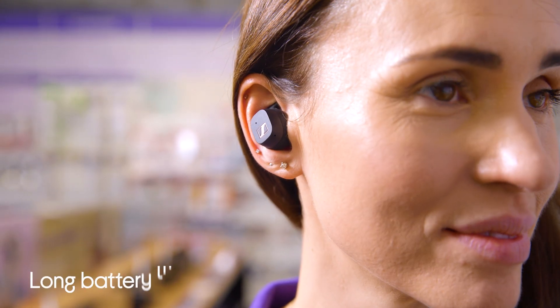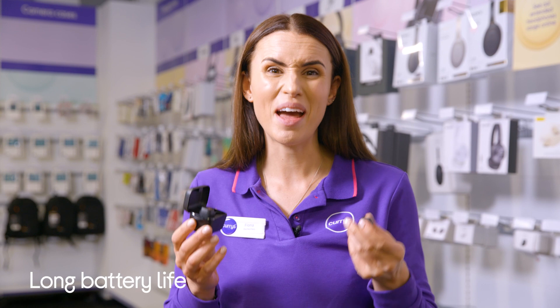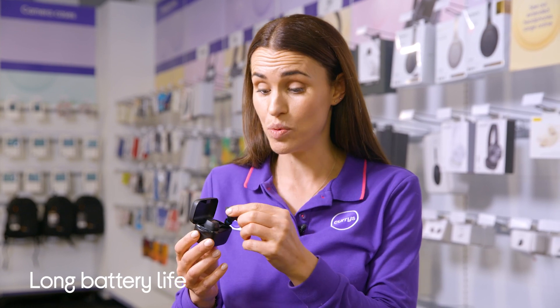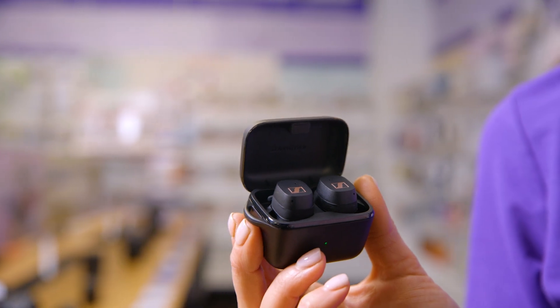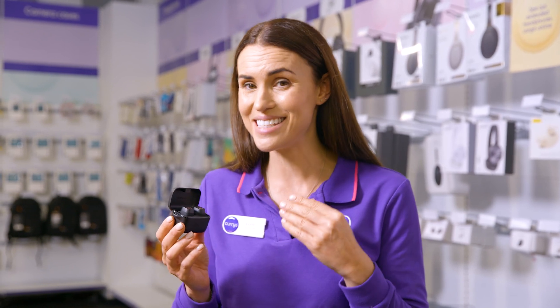These superb earbuds deliver nine hours of playback time and a further 18 hours with on-the-go charging via the case, for a total of 27 hours worth of music playback. For athletes and joggers that need to stay aware of their environment while working out, these have to be some of the best earbuds to get.